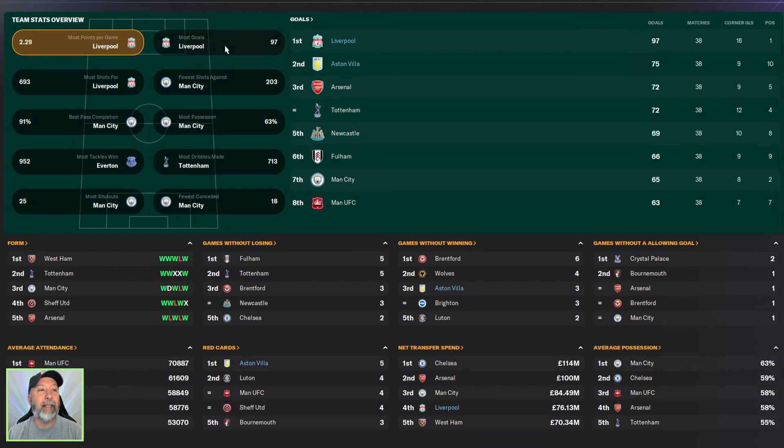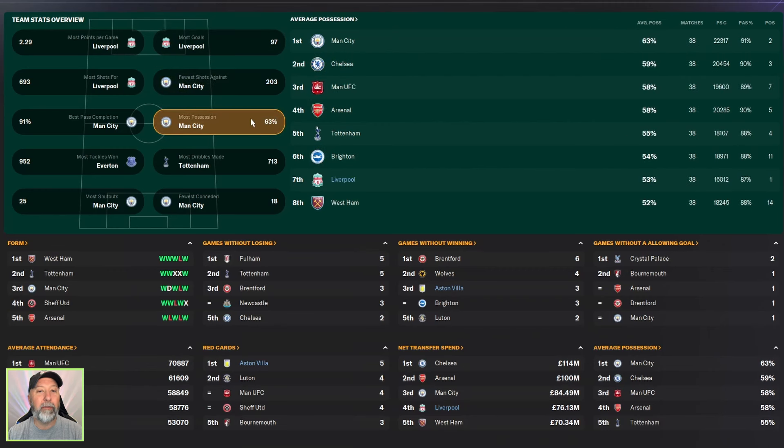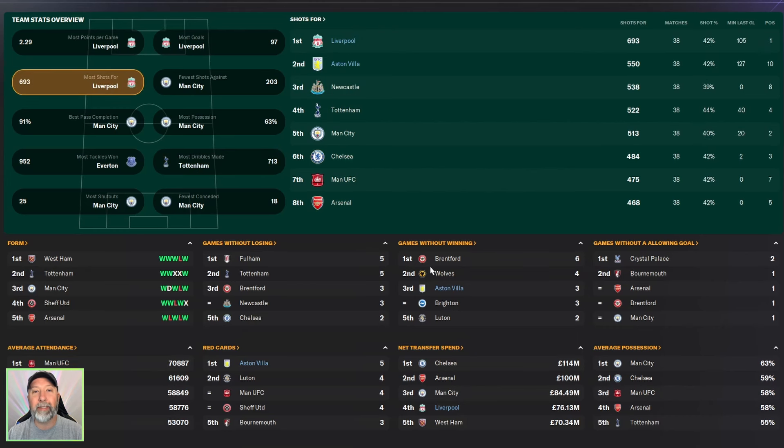Premier League stats: most goals — 97 for Liverpool, with Aston Villa in 2nd place with 75. Fewest shots against — Liverpool in 2nd, Aston Villa in 7th. Most possession — Liverpool with 53%, lower than usual. Most dribbles made — Aston Villa topping Liverpool this time in 1st, with Liverpool in 4th with 700. Most shots for — Liverpool in 1st with 6.93, Aston Villa in 2nd with 550.